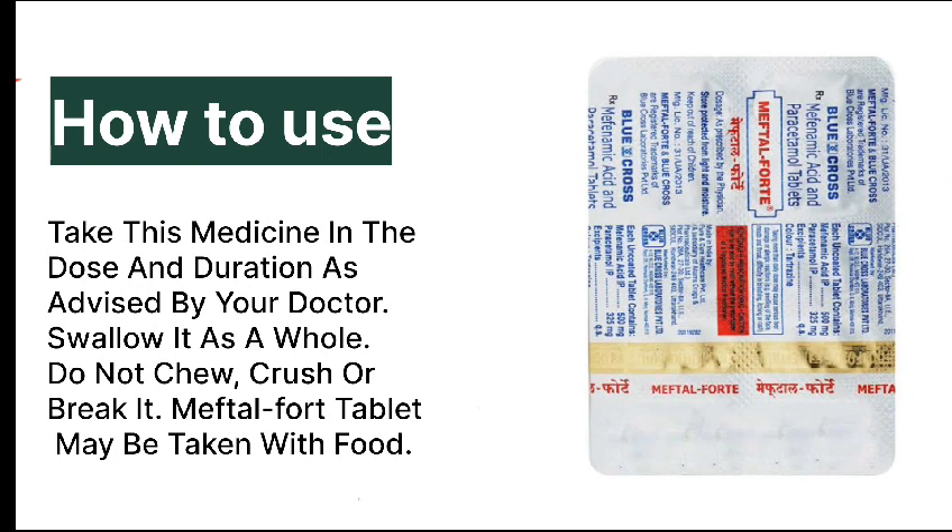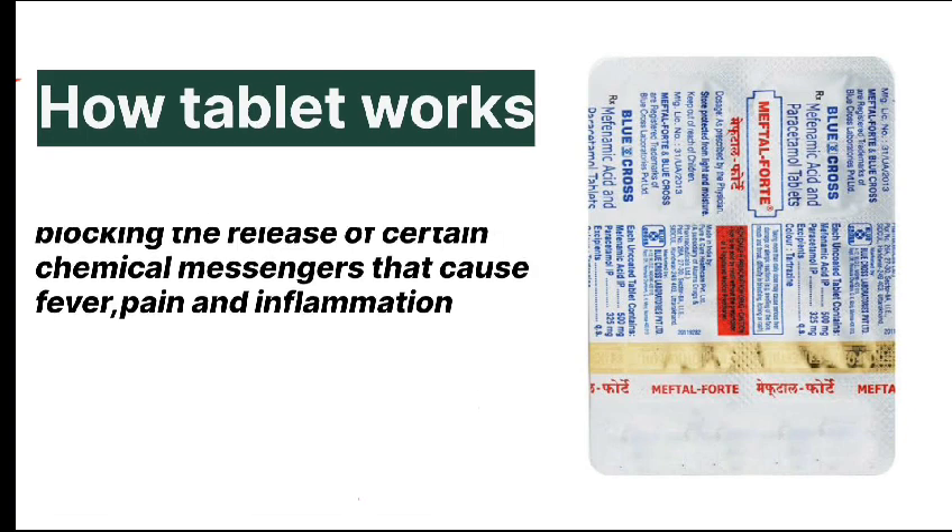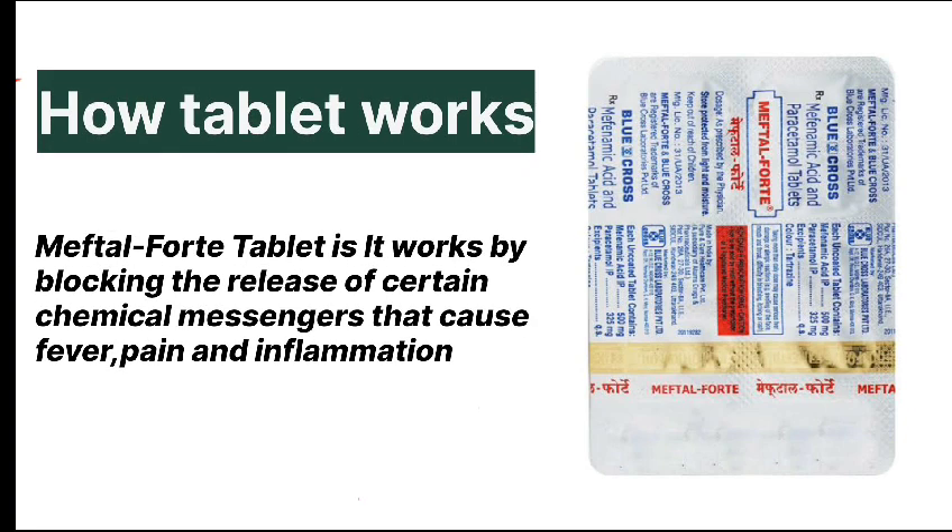How to use: Take this medicine in the dose and duration as advised by your doctor. Swallow it as a whole — do not chew, crush, or break it. Meftal Forte tablet is to be taken with food.